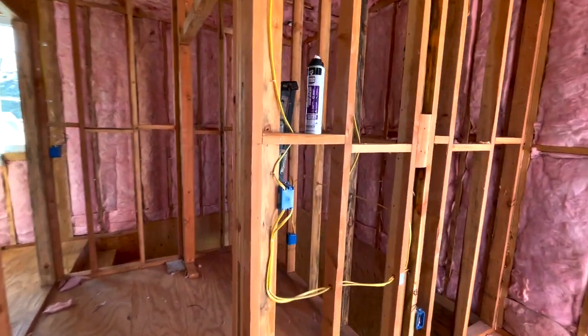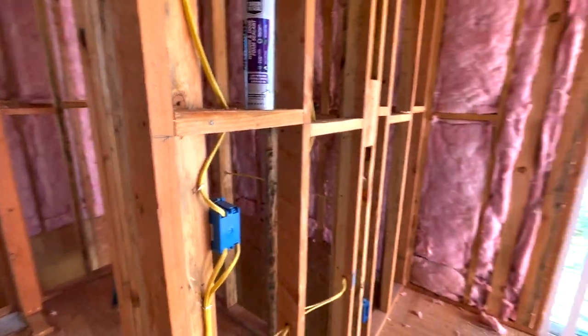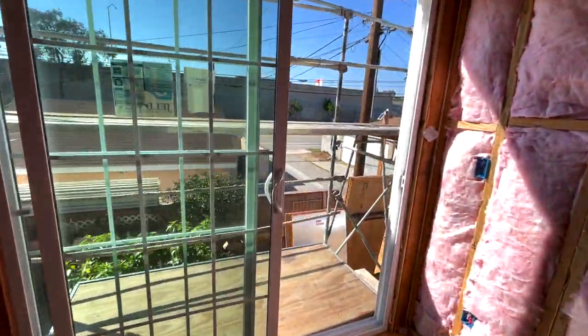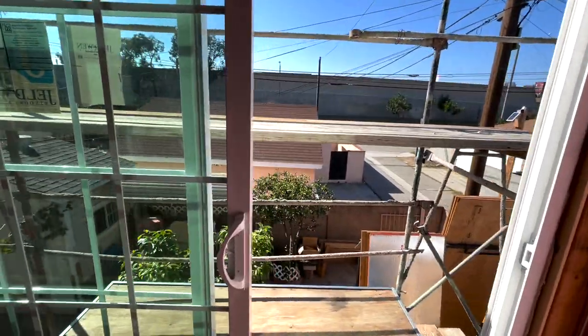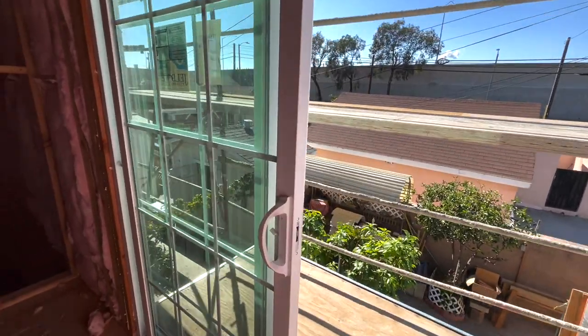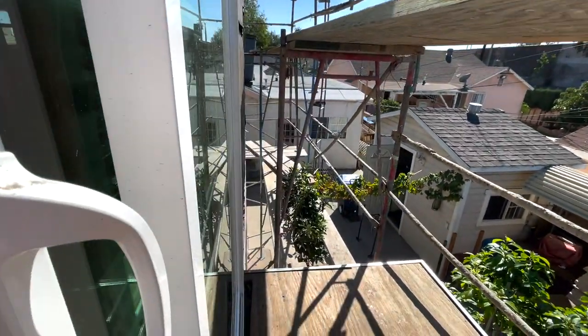All of the rough electrical has been passed, so this project is moving along very well. I was able to film this project before the drywall is installed, because once the drywall is installed you're basically 70 to 80% done with your project. That's it for this video — hopefully you guys learned just a little bit more about the construction process for an ADU. I'll see you guys on the next one.